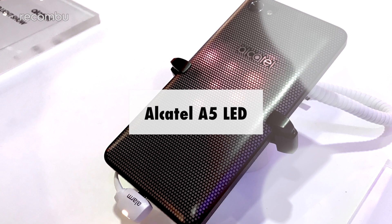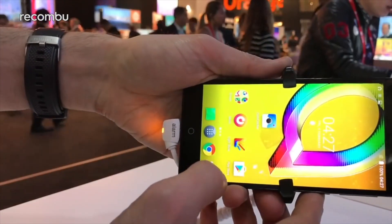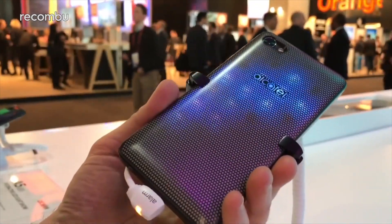Alcatel A5 LED. Okay, so the Alcatel A5 LED has some pretty basic specs and the camera is quite a simple effort too. But just look at it — it's a disco phone!